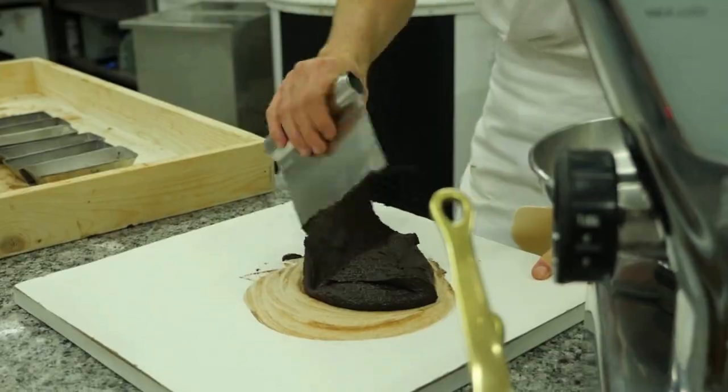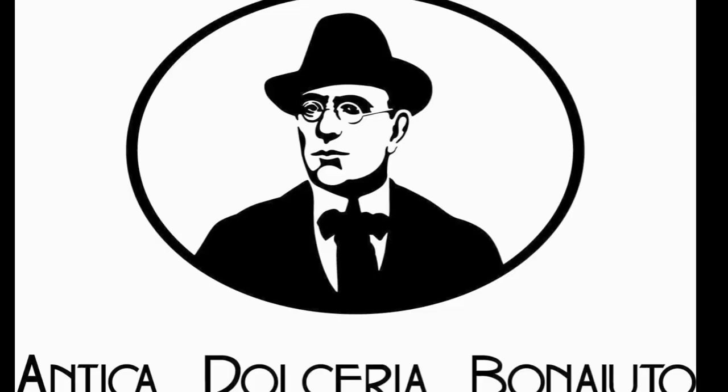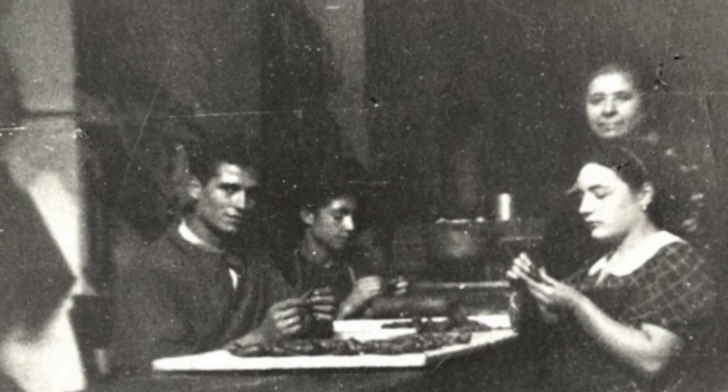One of the very special products we carry here at Cocos is the homemade chocolate from Bono Iuto. It's actually the oldest chocolate company in Sicily, beginning in 1880. But the family has been in some sort of confection since the 1820s, actually.